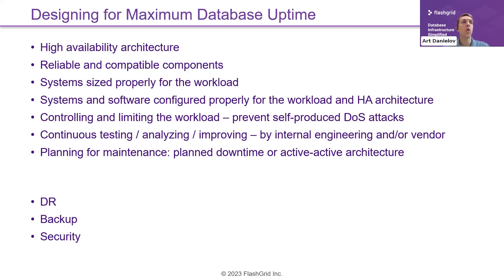It is also important to control and limit the workload. Even if your average workload is within designed limits, accidental spikes or misbehavior on the application tier side could potentially produce a denial-of-service situation — either making your database perform very poorly or taking it down completely. So it's really important to make sure the workload does not exceed a certain limit.